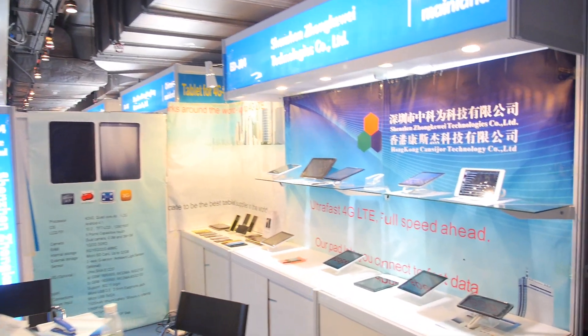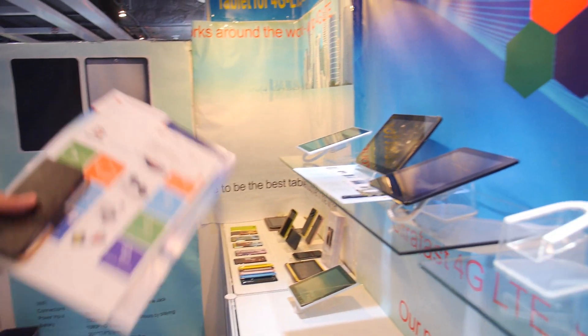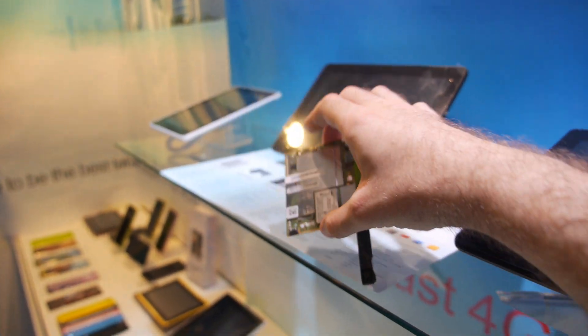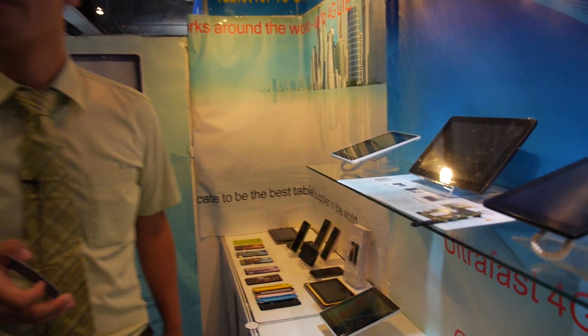They're showing a K3P2 quad-core Cortex-A9 CPU. The chip is mounted behind the PCB. They've been making K3P2 tablets for about half a year already.